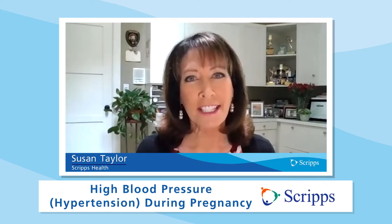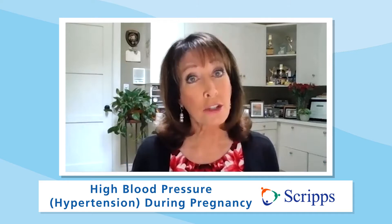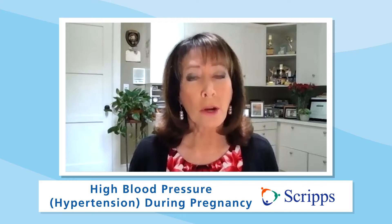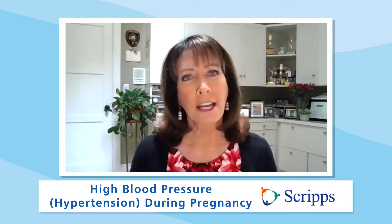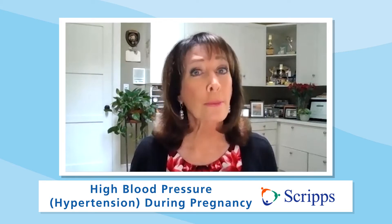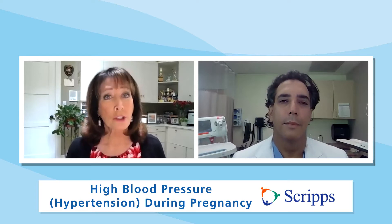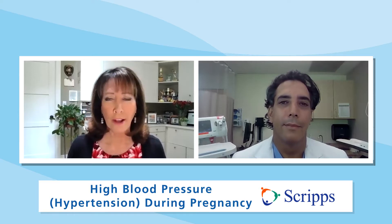Hi, I'm Susan Taylor with Scripps Health in San Diego, California. According to the CDC, the Centers for Disease Control and Prevention, one out of 12 to 17 women will develop hypertension, high blood pressure during pregnancy. If left untreated, this can cause major complications for the mom and unborn child. Joining us to talk about this is obstetrician and gynecologist Dr. Sean Donishman. He's medical director of the Scripps Clinic Perinatology Program.